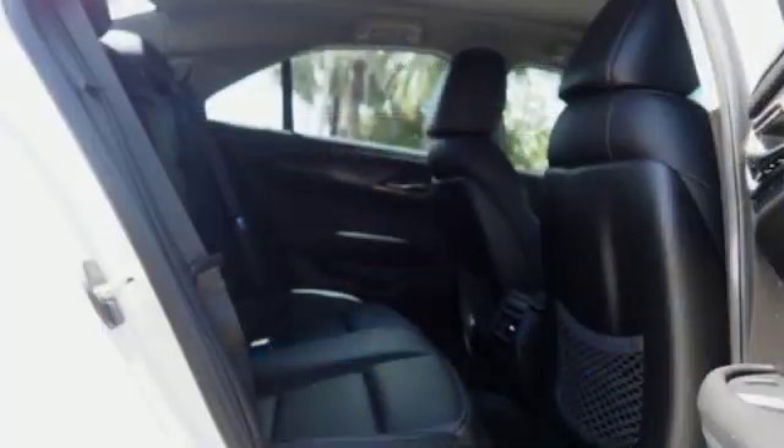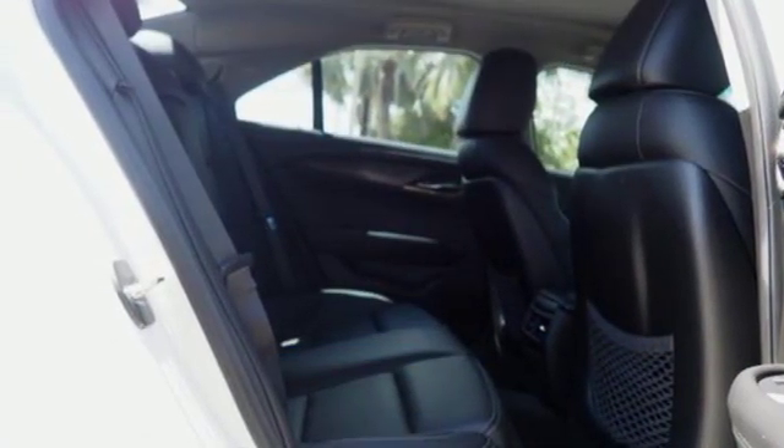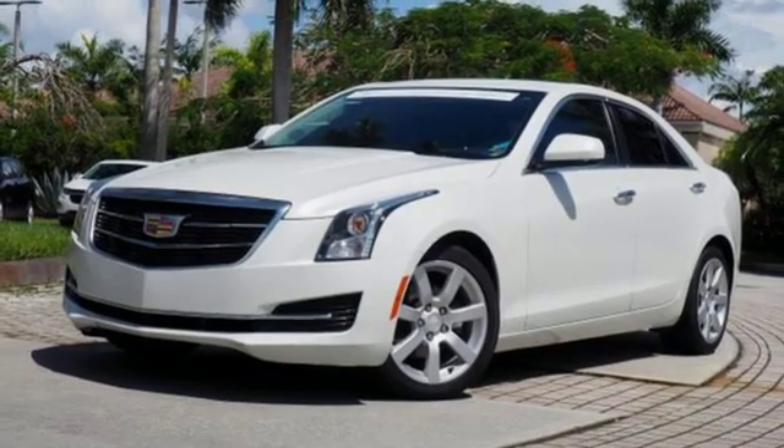Cadillac, second to none. They say a journey of a thousand miles begins with one step. In this case, it begins with a test drive.